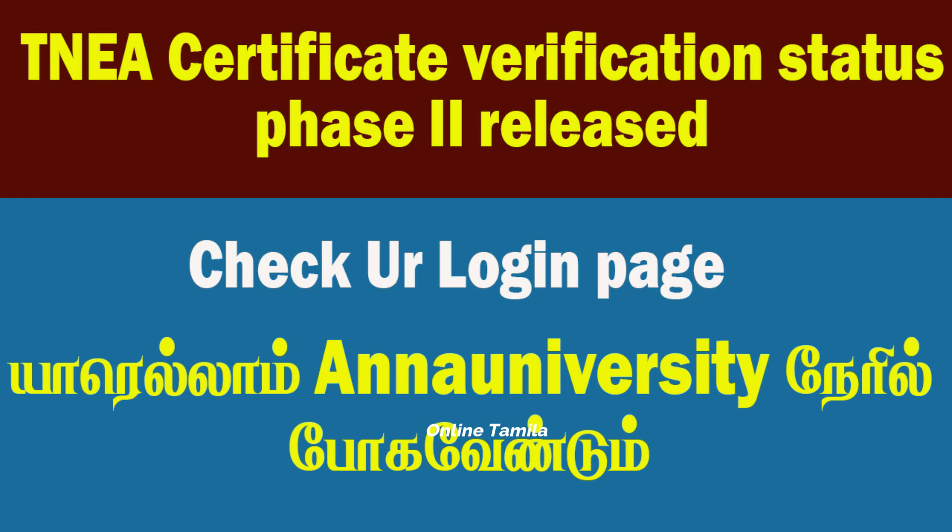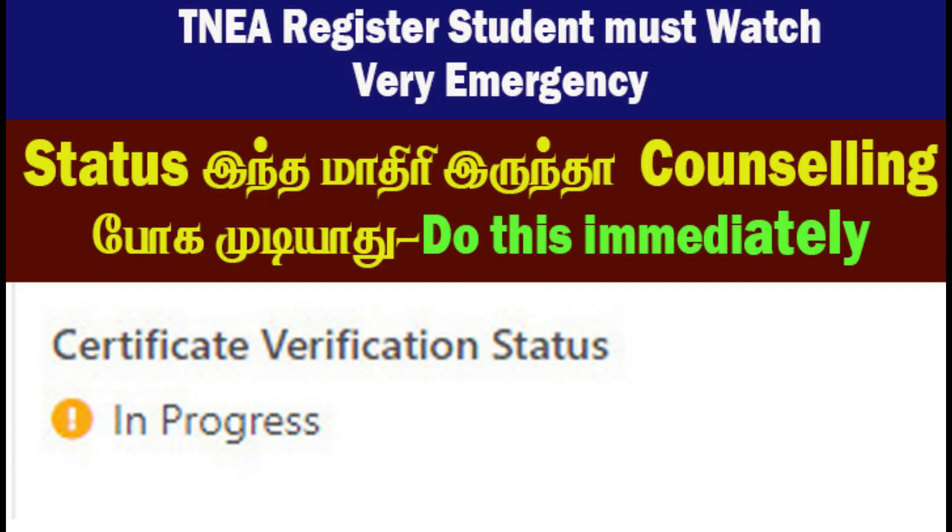If you want to check the date and time, you can check it there. If you want to apply for certificate verification, you can check the certificate verification status and complete it successfully.